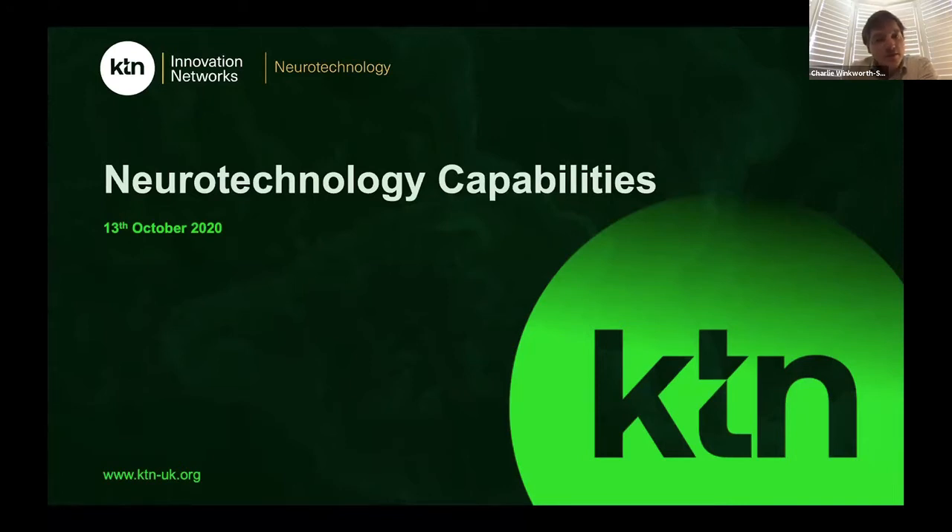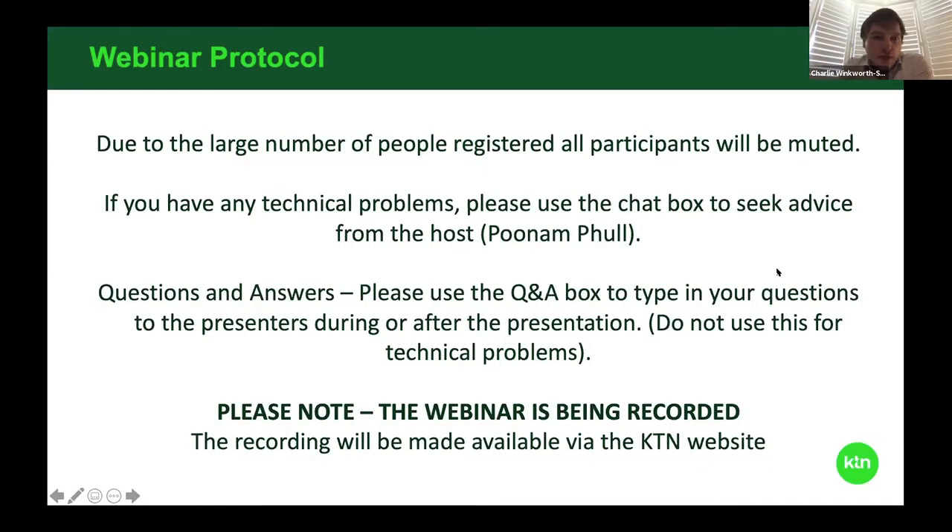We're going to hear from different organisations about how they can help you commercialise your new neurotechnology devices. Due to the large number of people registered, all participants will be muted. If you have any technical problems, please use the chat box and my colleague Poonam should be able to help you. If you have any questions for the speakers, please use the Q&A box. The webinar is being recorded and will be available on YouTube shortly afterwards.